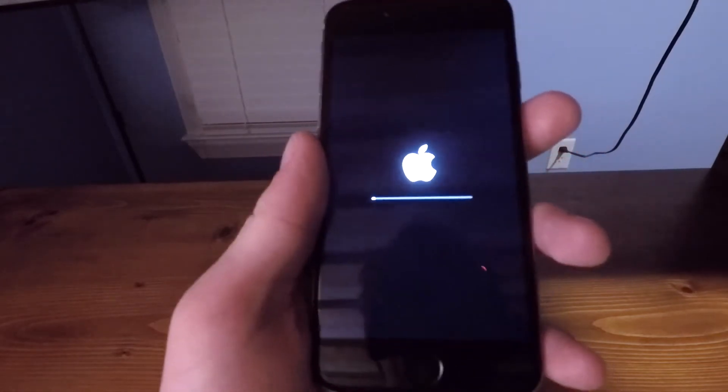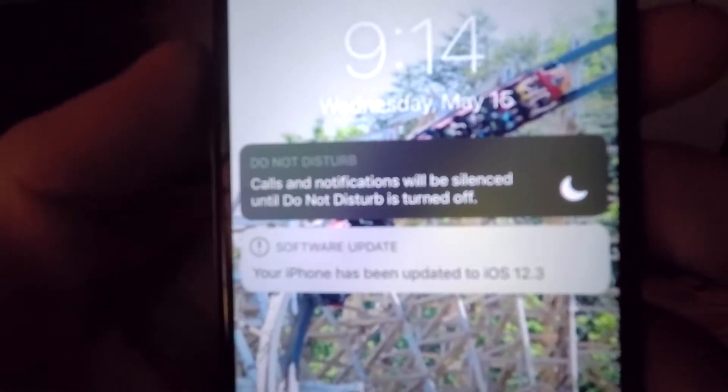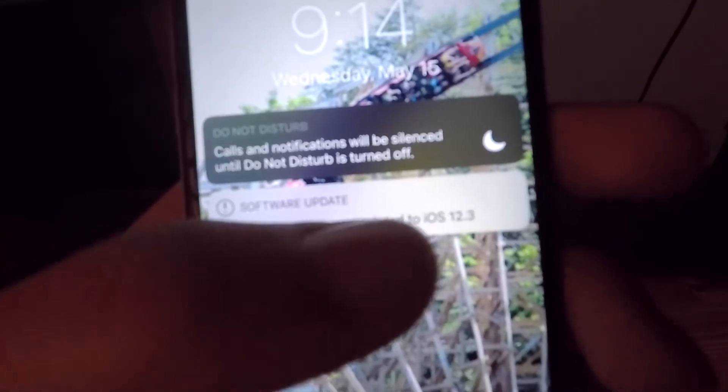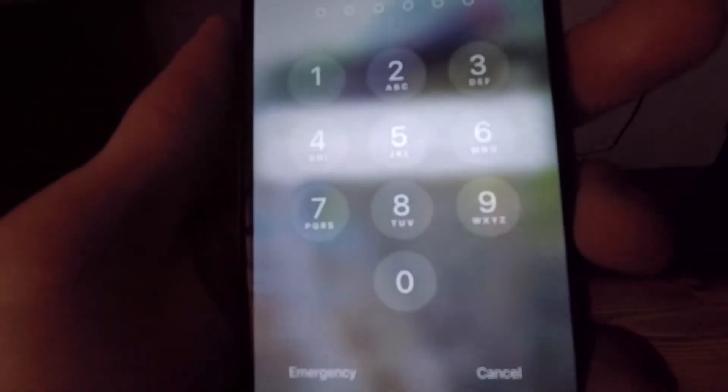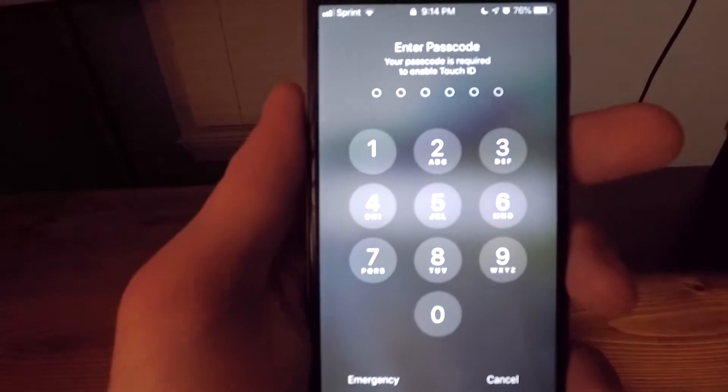We're into the installation now. All in all, that took about 23 minutes to complete, which is a little longer than I expected. All we really get here is a little notification: your iPhone has been updated to iOS 12.3, and of course we've got to put in our passcode after an update like this.